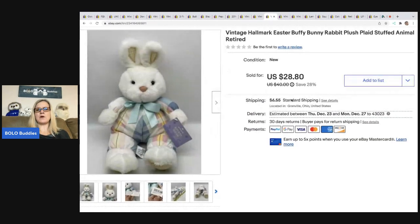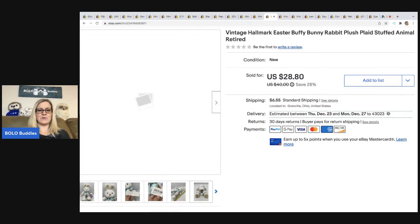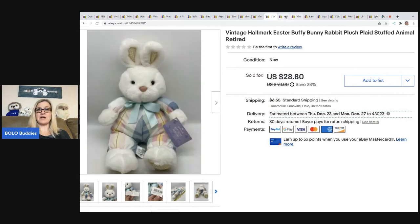The next is this vintage Hallmark Easter bunny — it's a plaid stuffed animal, retired, super cute. Anytime I can find tagged plush, especially bunnies, they seem to do well. This one was really, really cute and I had a good feeling about it. Got it at a garage sale for a buck. It sold for $28.80 and the buyer was all in for $37.93.